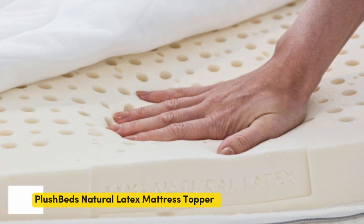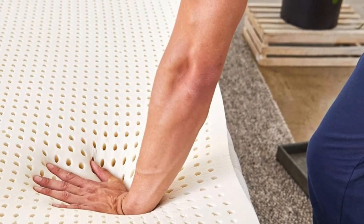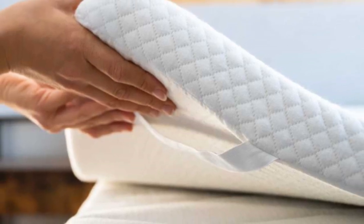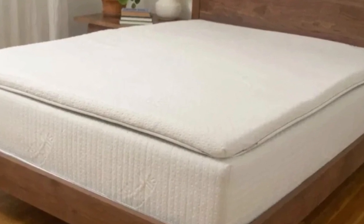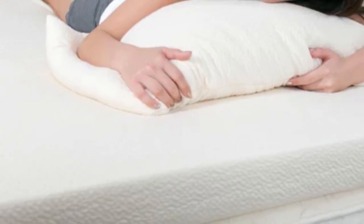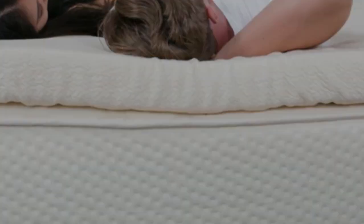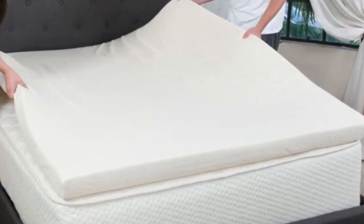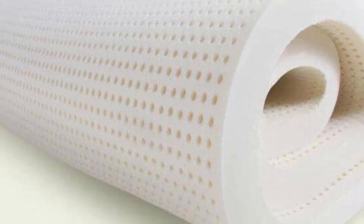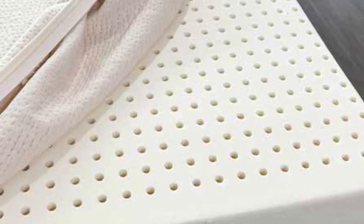Number 5. Who it's best for: Hot sleepers, people who dislike the body-hug of memory foam, and those who want to invest in a long-lasting mattress topper. Highlights: natural latex offers exceptional durability and responsiveness; customers choose from five firmness levels and two profile options; and the ventilated design provides excellent airflow. The ideal firmness for any given sleeper is closely tied to body type and sleep position. If you live with hip pain, you should choose a topper with a firmness level that provides the right balance of cushioning and support. Chances are the PlushBed latex mattress topper will meet your needs.